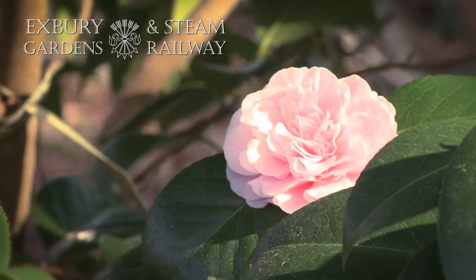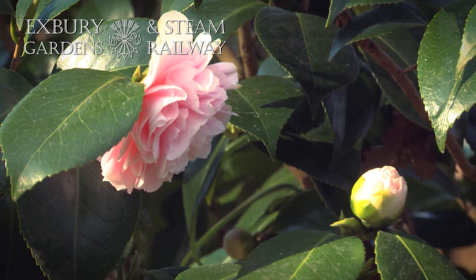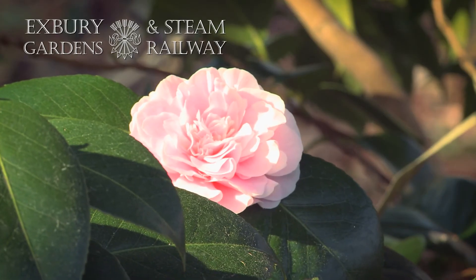A very popular camellia is one called Camellia Japonica Debutant. This is again a peony, like we saw earlier on in Huntsman, except this is a pink rather than a red, and it's a very popular one with visitors.